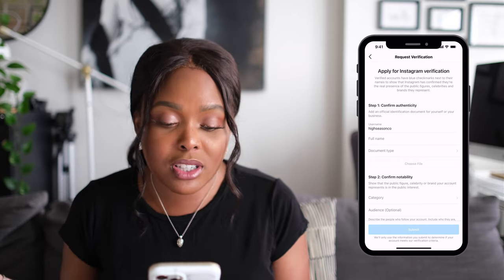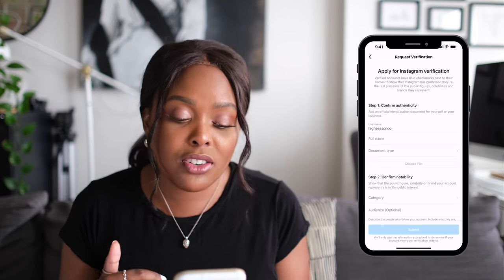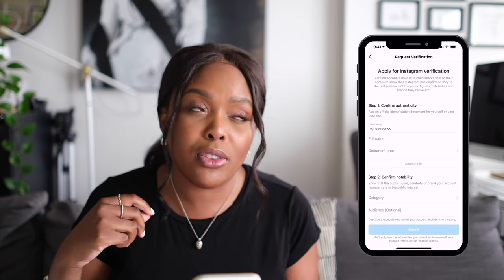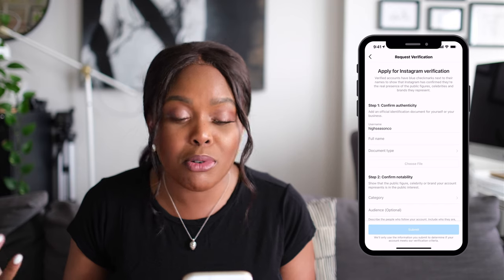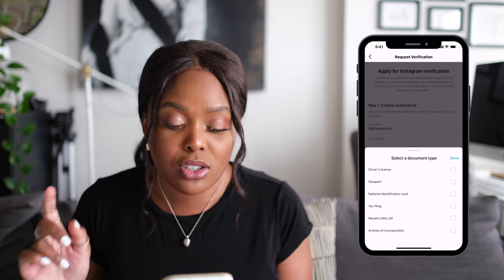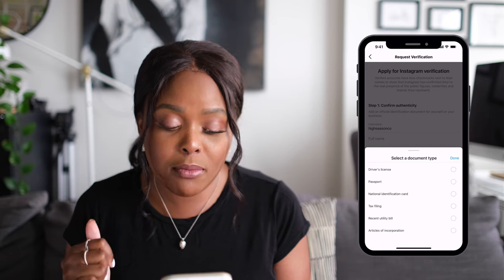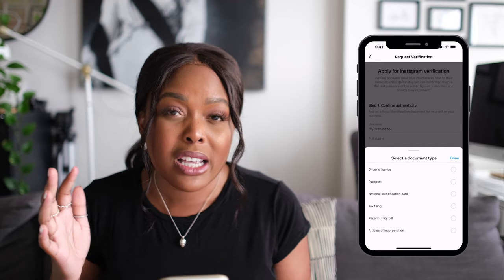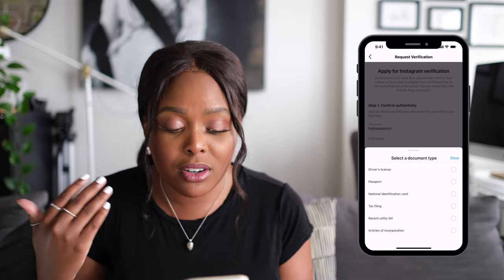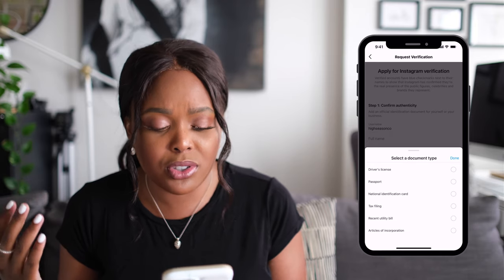First things first, step one: confirm your authenticity. Your username will auto-populate. Then you're going to enter your full name — that's your business name, or if you are a notable figure or influencer, for example a blogger, that's where you put your full name. Then you're going to navigate to document type. What we used was the articles of incorporation for our client, but you can use any of these as well — specifically if you're a partnership or not incorporated, that's where you want to drop your utility bill, tax filings, or anything like that to leverage that documentation.